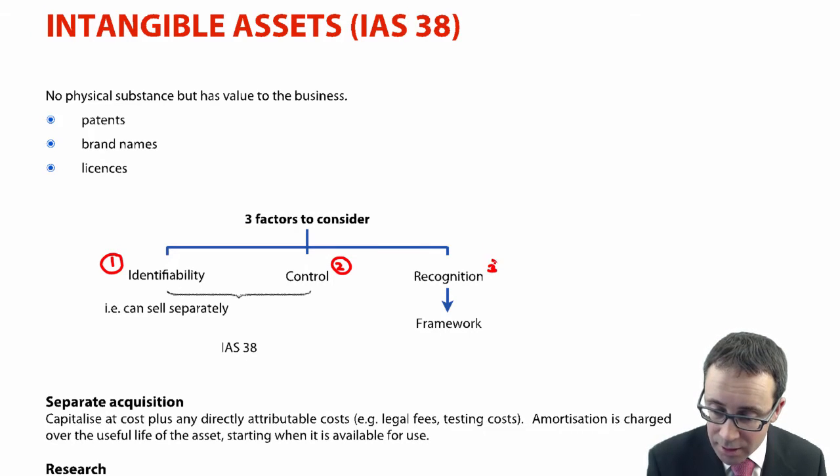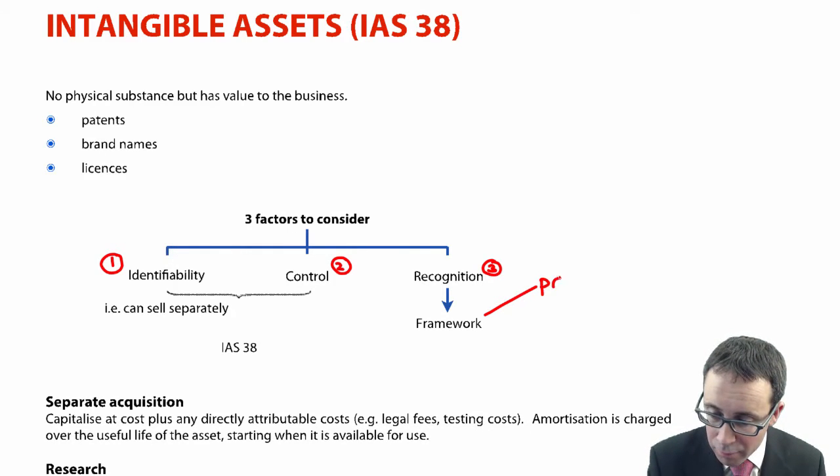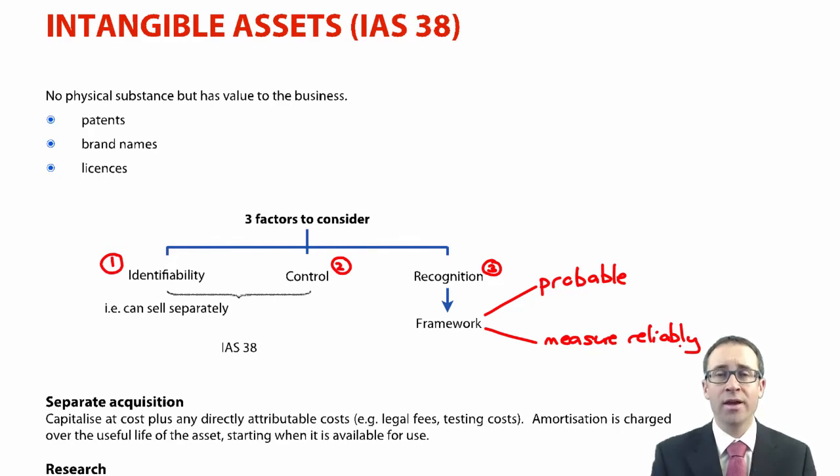The third and final factor is the recognition criteria from the framework. There are two things to consider: there needs to be a probable inflow of economic benefit, and we need to be able to measure it reliably. If we can't put a reliable figure within the financial statements, it cannot be recognized on the statement of financial position. The one that tends to fall down with our examples is the brand name — it's very difficult to reliably measure the value of a brand, so brand names tend not to be capitalized.